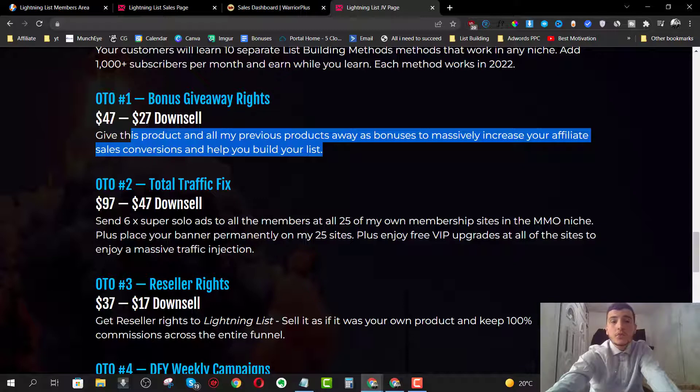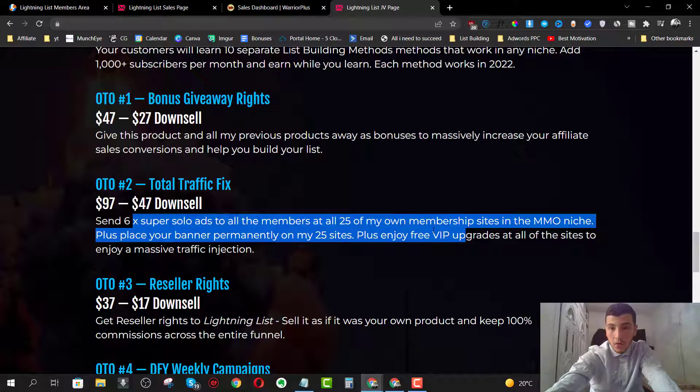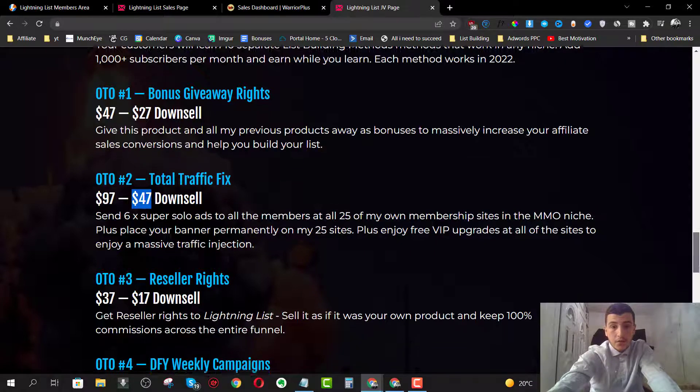OTO number two is going to be the Total Traffic Fix for $97, with a downsell at $47. He will send six solo ads to all his 25 membership websites - he has around 25 membership websites and you'll get six solo ads sent to all those members. You also get VIP upgrades to all the sites and a traffic injection - basically a thousand to two thousand visitors from his membership websites, which you can send to an opt-in page to grow your email list.